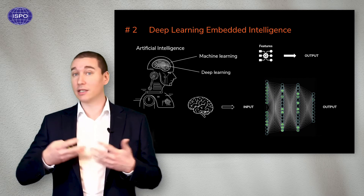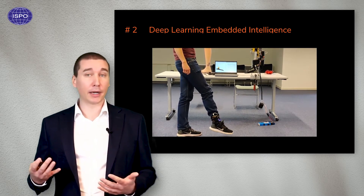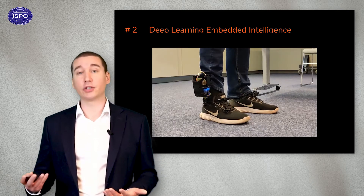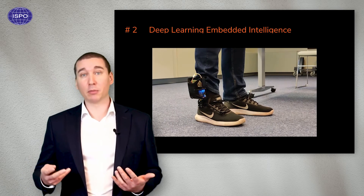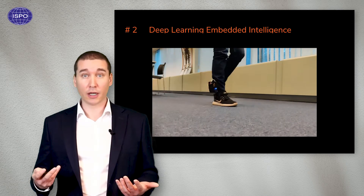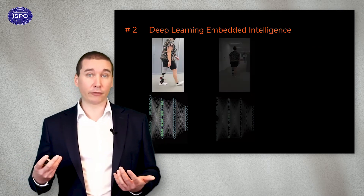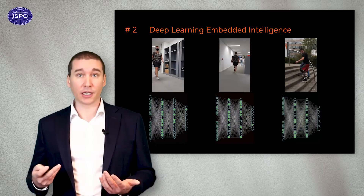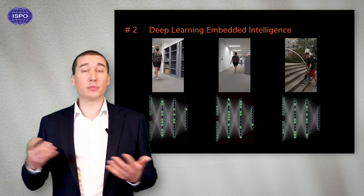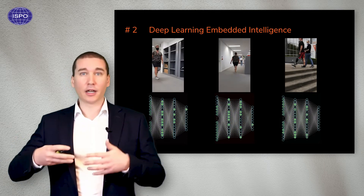We've implemented this in the bionic foot by first making a brace that is instrumented like our bionic technology. With this brace, we are capable of measuring both input and output data on healthy individuals. After training the neural network, we are capable of embedding the intelligence into the bionic foot, which enables it to detect different activities very precisely, such as walking, stair climbing, standing, sitting, and so on.